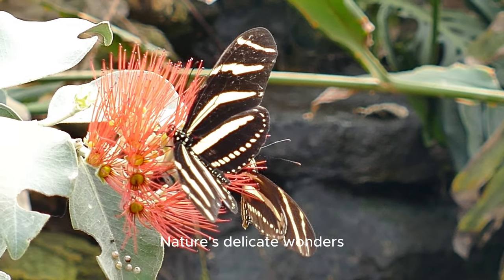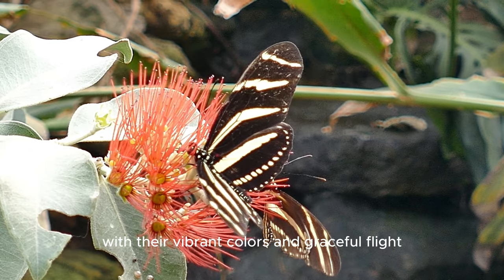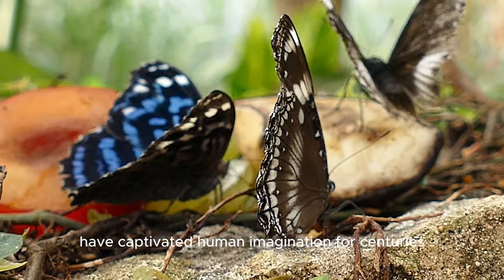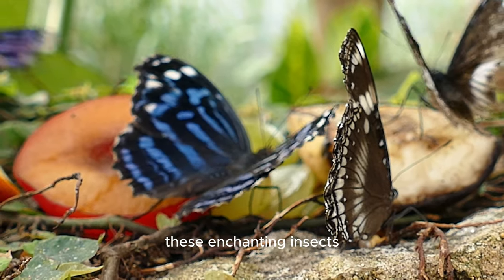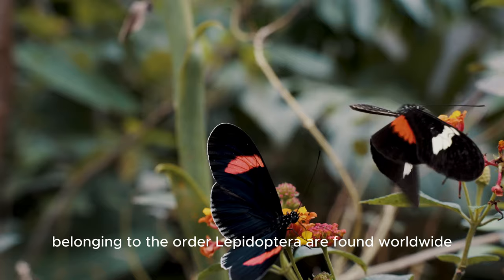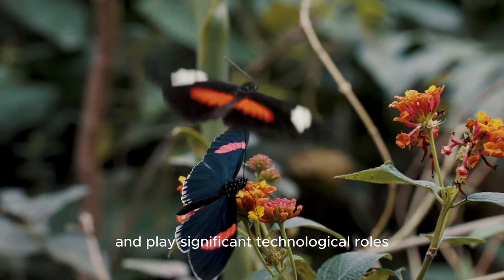Butterflies: Nature's Delicate Wonders. Butterflies, with their vibrant colors and graceful flight, have captivated human imagination for centuries. These enchanting insects, belonging to the order Lepidoptera, are found worldwide and play significant ecological roles.